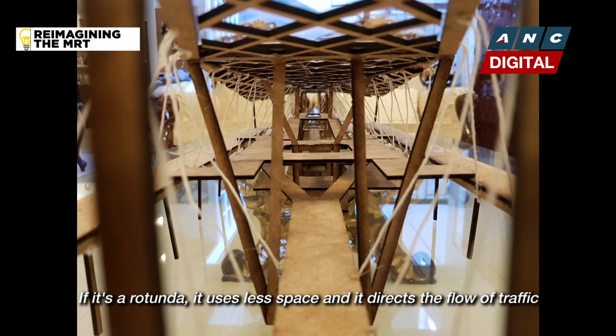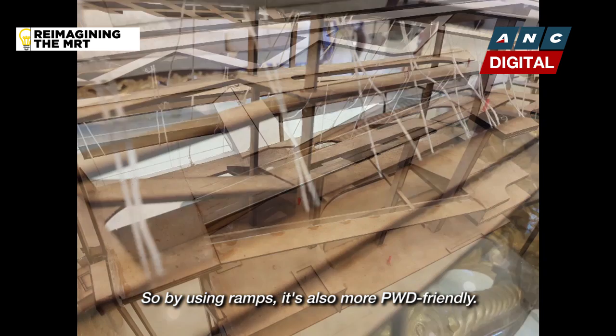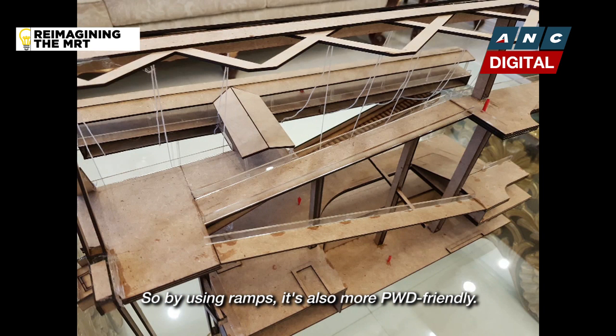I utilize the rotunda design for my project because when it's a rotunda, it uses less space and it directs the flow of traffic. By using ramps, it's also more PWD-friendly.